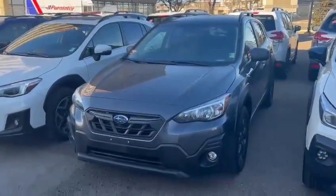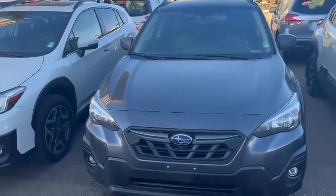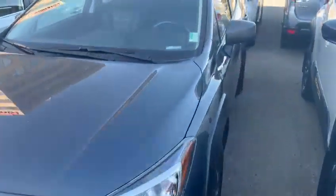Hi Stacy, this is you from the Subaru. I just want to share a quick video of how I use the Crosstrek. As you can see, this one we have on the lot is the Outdoor package.